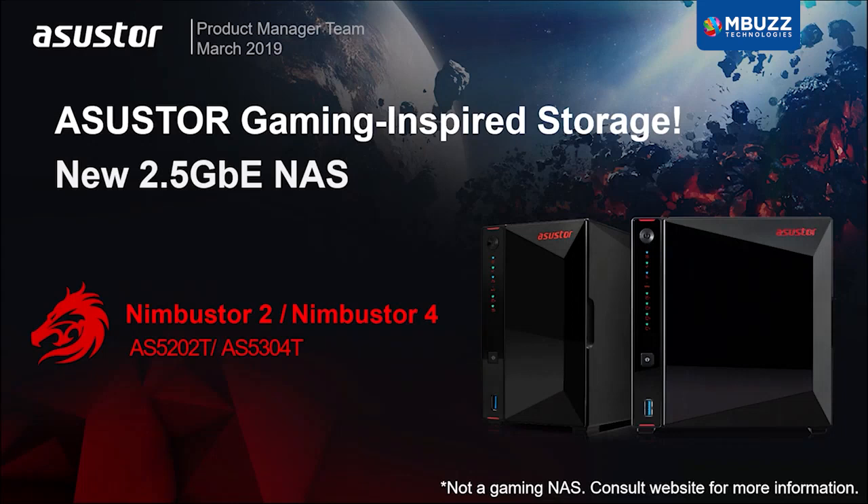Hello to all ASUSTOR fans. Today I'm going to introduce to you ASUSTOR's newest gaming-inspired NAS models, the two-bay AS5202T and the AS5304T. Let's take a look.